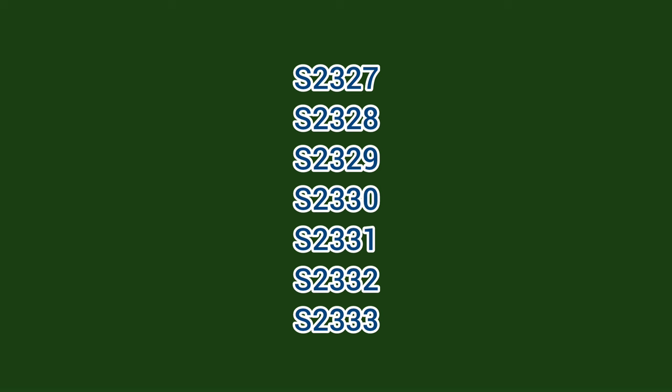When they were built, the class were numbered 327 to 333, with these numbers gaining a B prefix after 1923. From 1931 they became numbers 2327 to 2333, and after being temporarily assigned the numbers S2327 to S2333, they became British Railways numbers 32327 to 32333.